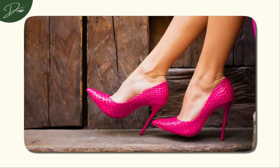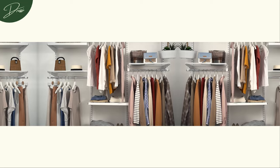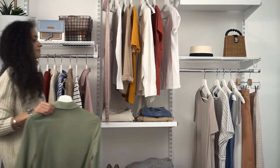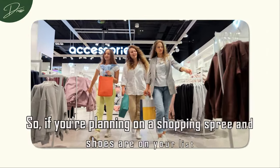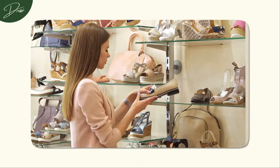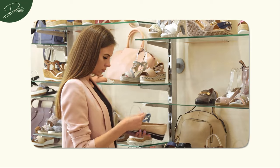Today, we're delving into the ultimate heel guide, unraveling the missing puzzle piece in every fashionista's closet. So if you're planning on a shopping spree and shoes are on your list, you're in for a treat. Because there's no such thing as too many pairs of shoes.